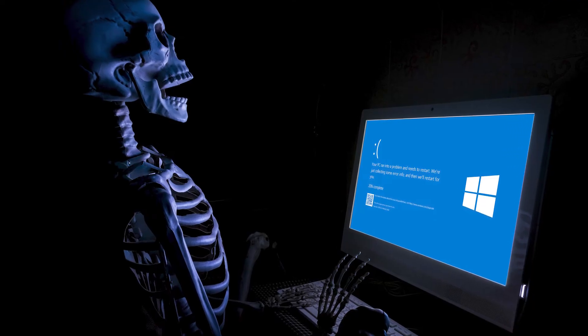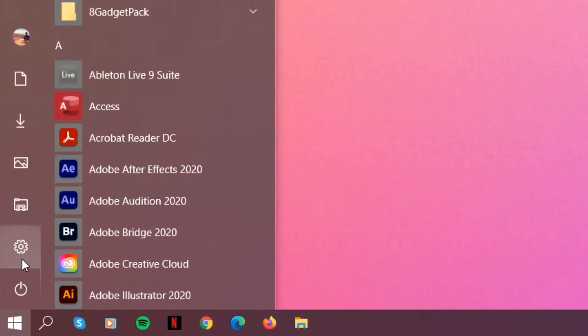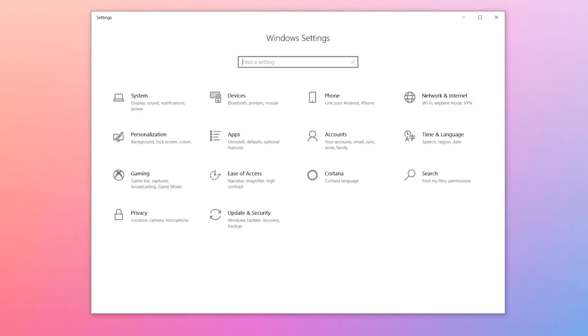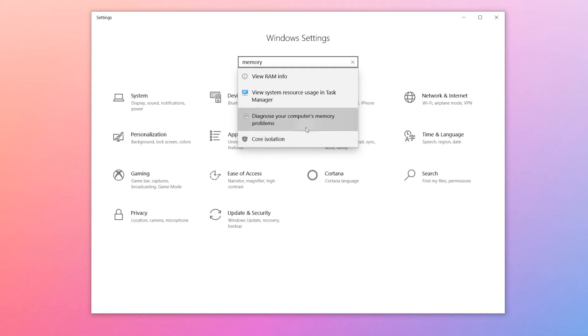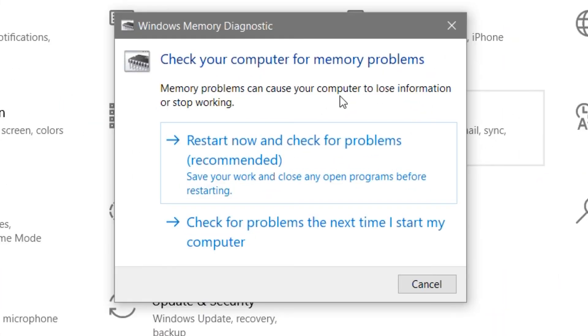If you're experiencing the dreaded blue screen of death and you are wondering if bad RAM is the cause, click Start and go into your control panel. Type in Memory in the search bar and look for Diagnose your computer's memory problems. If you click that and choose Restart now and check for problems, the tool will let you know if RAM is to blame.